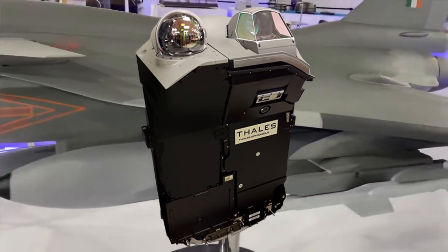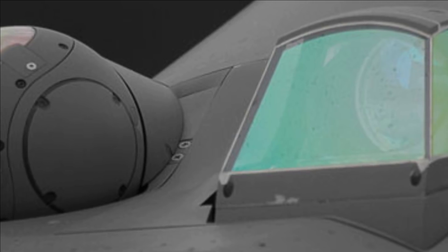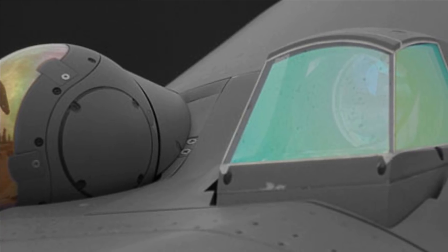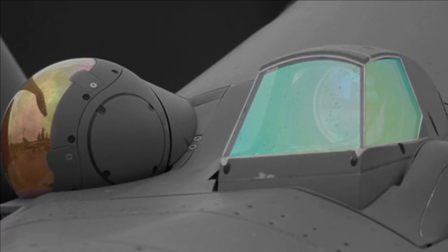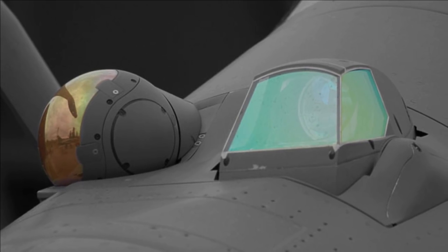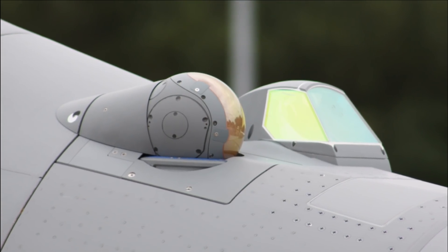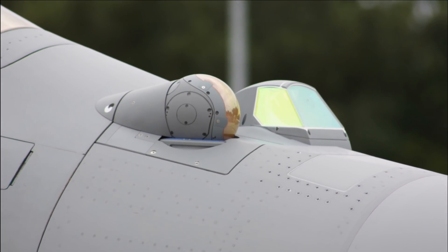As stealth technology continues to challenge the dominance of radars in air combat, FSO brings the IR spectrum to the fight to complement radar and maintain superiority in the air. The FSO solution is a passive counter-stealth solution providing simultaneous visible and infrared capabilities for outstanding identification performance at long ranges. It operates at optronic wavelengths, is immune to radar jamming, and provides covert long-range detection and identification, high-resolution angular tracking, and laser range finding for sea and ground targets.